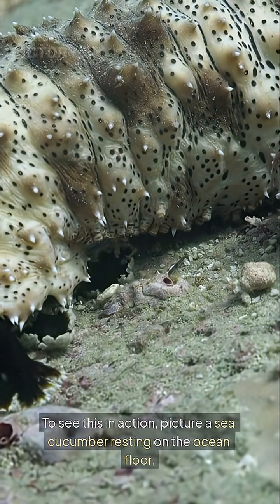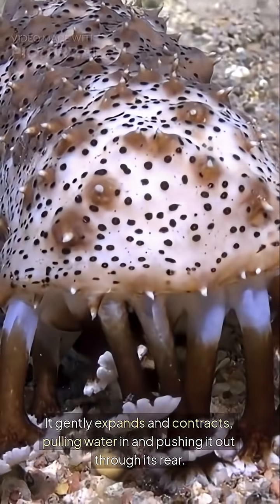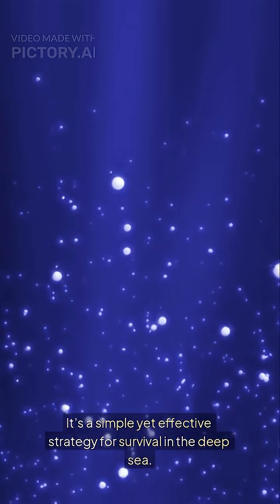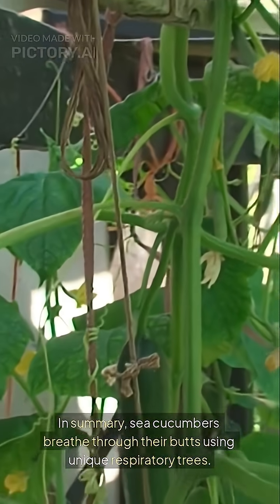To see this in action, picture a sea cucumber resting on the ocean floor. It gently expands and contracts, pulling water in and pushing it out through its rear. It's a simple yet effective strategy for survival in the deep sea.